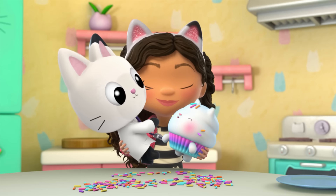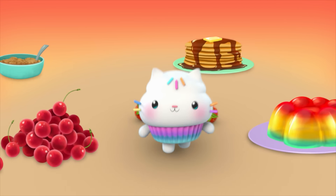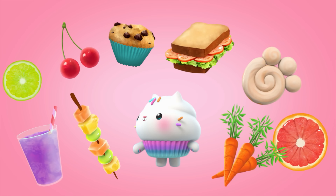Now that we've shared Cakey's top five kitchen tips, it's time to have your own yummy fun in the kitchen. Be sure to catch Gabby's Dollhouse on Netflix to see what sweet treats Cakey's whipping up next.